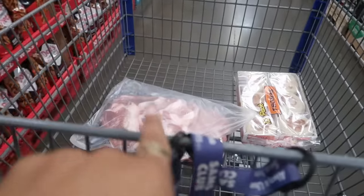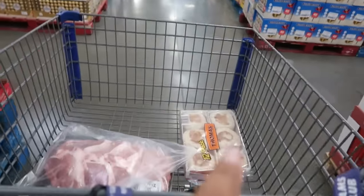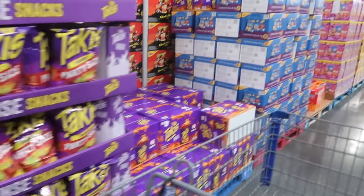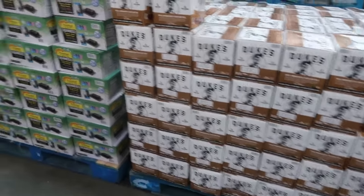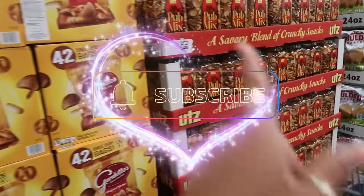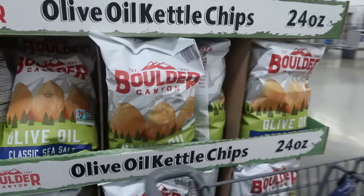That's a wrap on this quick Sam's Club walkthrough! I came in for pork chops and egg rolls and only ended up with English muffins — staying focused! Thanks for coming along. I checked everywhere for anything new and I hope you enjoyed it. If you're new, hit that subscribe button, and I'll see you in my next video — bye!